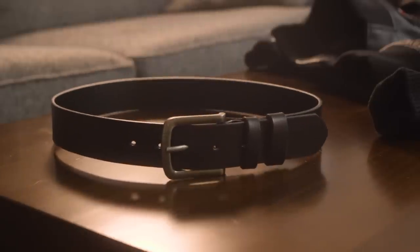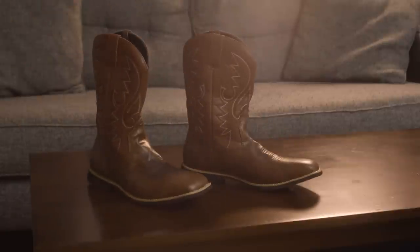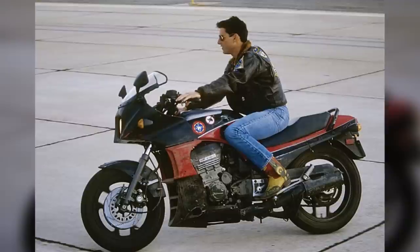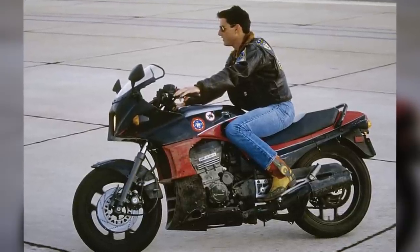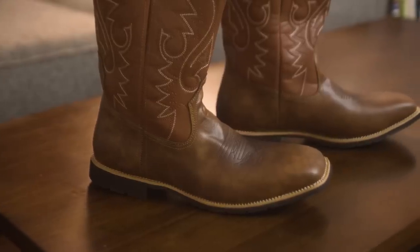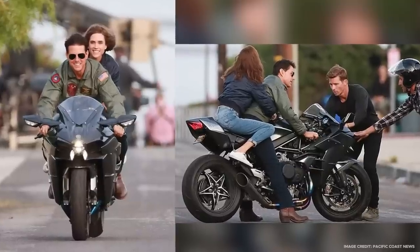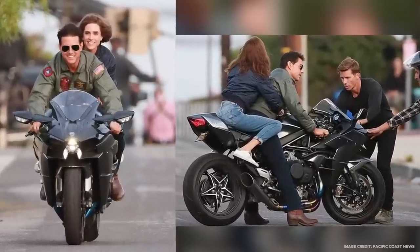He wears a casual black leather belt and a pair of western boots. The boots are pretty flashy with a mix of red, yellow, and green leather, which matches well with the character's rebellious nature. I couldn't find boots in that color combo, so I'm going to stick with a more classic brown leather, which he appears to be wearing in the 2022 Top Gun film.